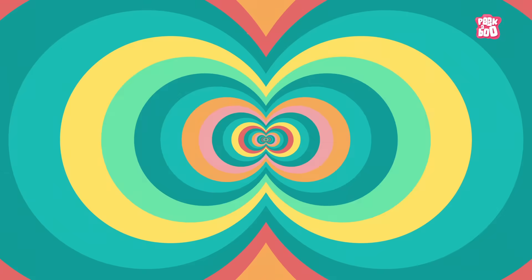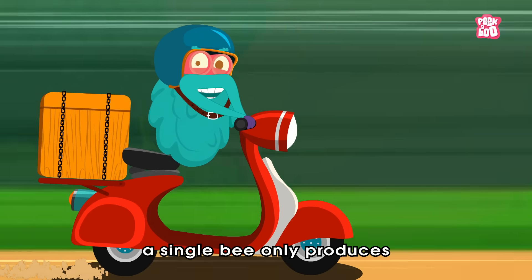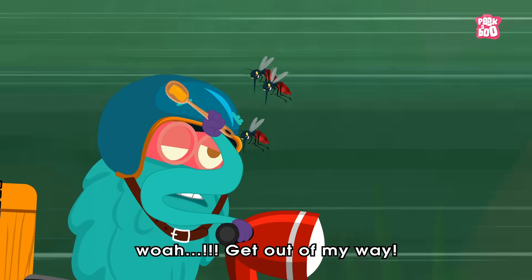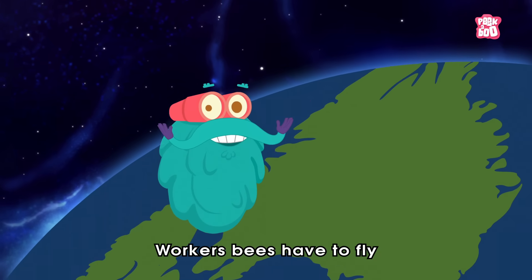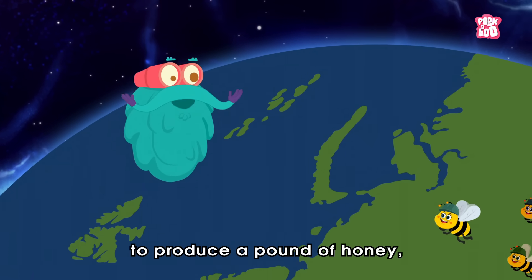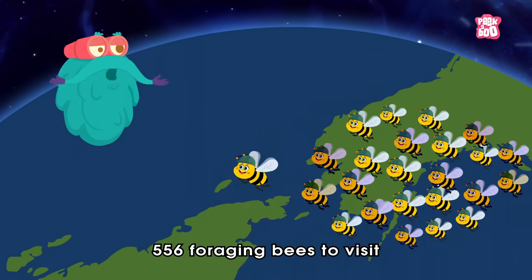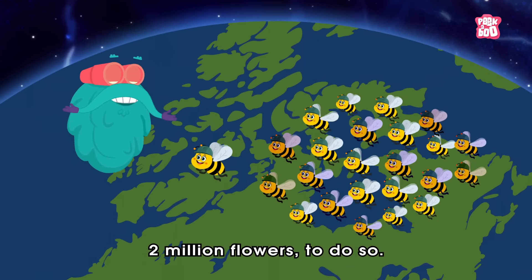Trivia time! Did you know that in its whole life, a single bee only produces about one and a half teaspoon of honey? Whoa! Worker bees have to fly a whopping 55,000 miles to produce a pound of honey. And it takes about five hundred and fifty-six foraging bees to visit two million flowers to do so.